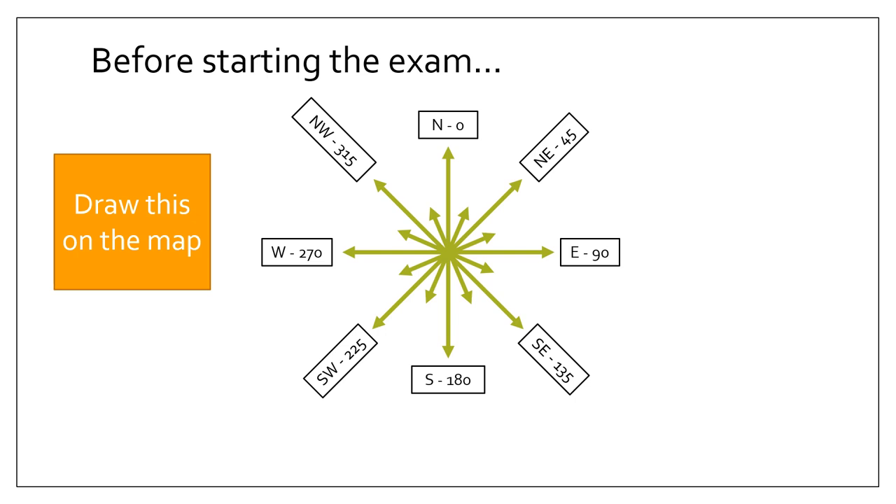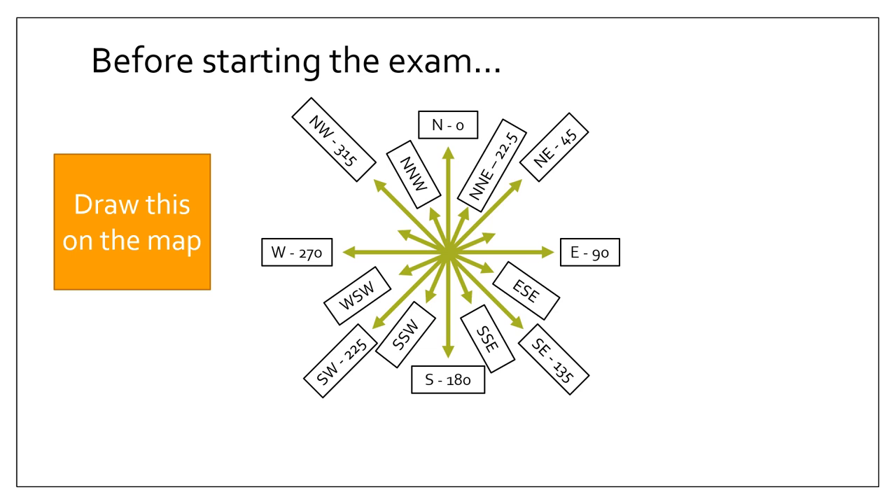For the bearings in between the main directions, you always start with the main direction — north, south, east, or west — and then add on either north or east depending on where you need to go. So between north and northeast it's north-northeast; between north and northwest it's north-northwest; between south and southeast it's south-southeast; between south and southwest it's south-southwest. For those between northeast and east, start with east: east-southeast, or west-southwest, east-northeast, or west-northwest. It's quite hard to remember, but try to learn it off by heart as you'll need to give quite specific bearings.